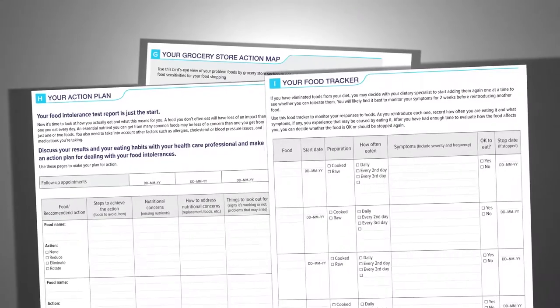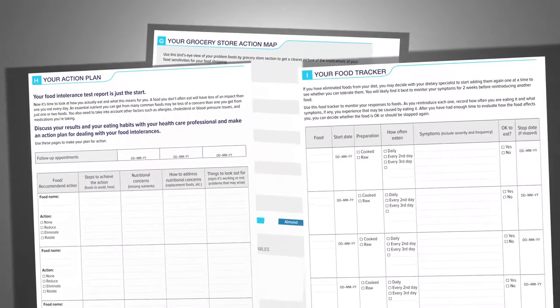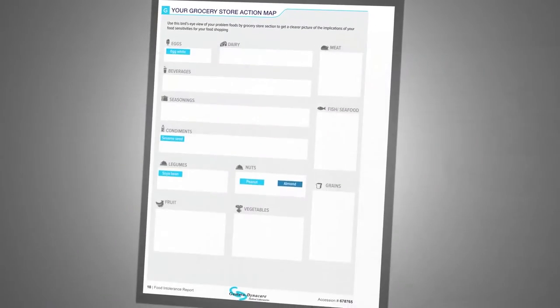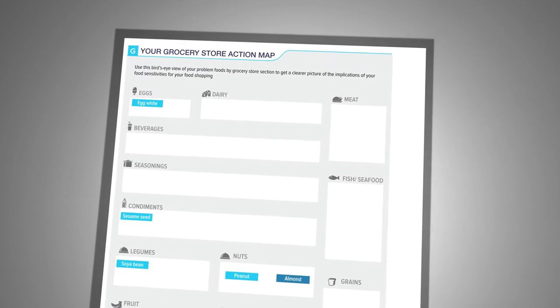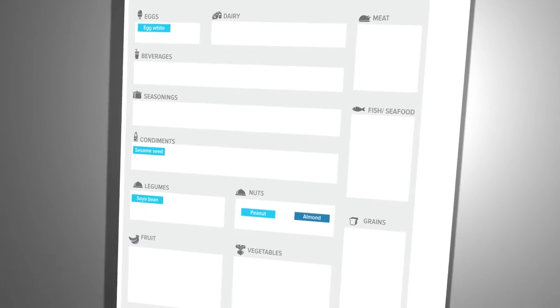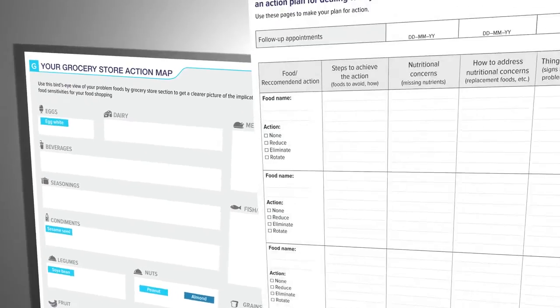We also provide you with tools that make it so much more simple and easy for you to manage your food intolerances. Your Grocery List — based on your results, your personalized grocery list is populated with your problem foods to ensure that you don't buy them when you do your grocery shopping.